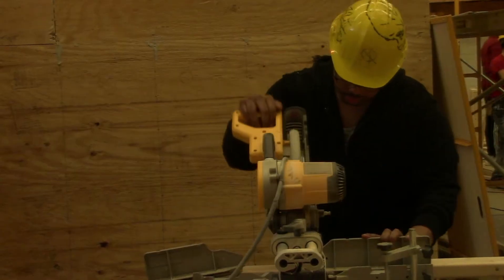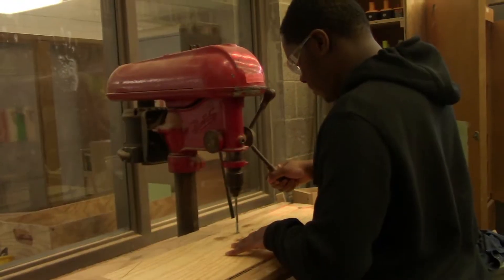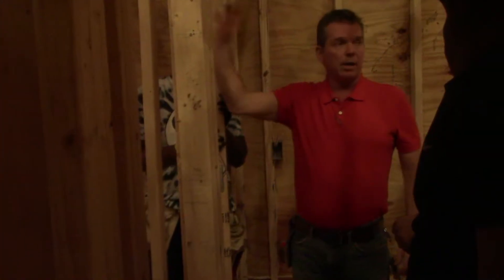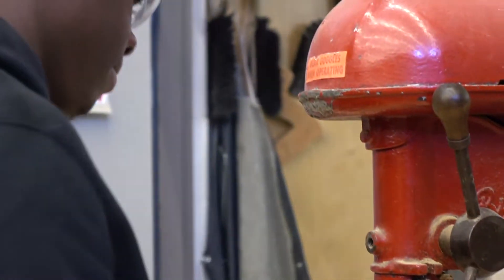Students in this program will be prepared to pursue careers in construction, building inspection, and project management. Students interested in this program should apply for building trades.